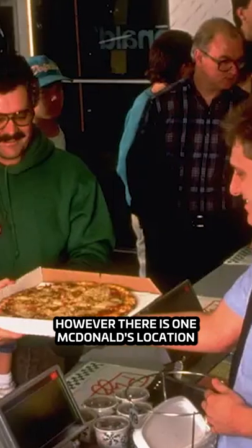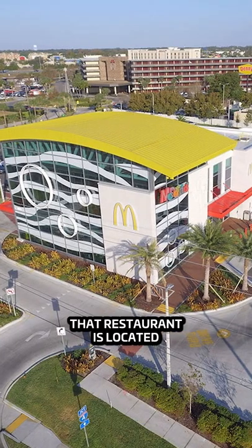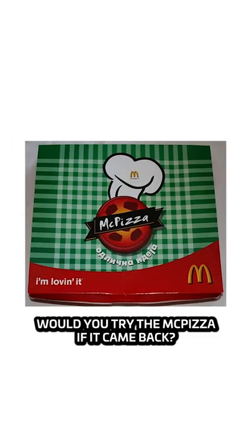However, there is one McDonald's location that still serves the McPizza. That restaurant is located in Orlando, Florida. Would you try the McPizza if it came back? Let me know in the comments.